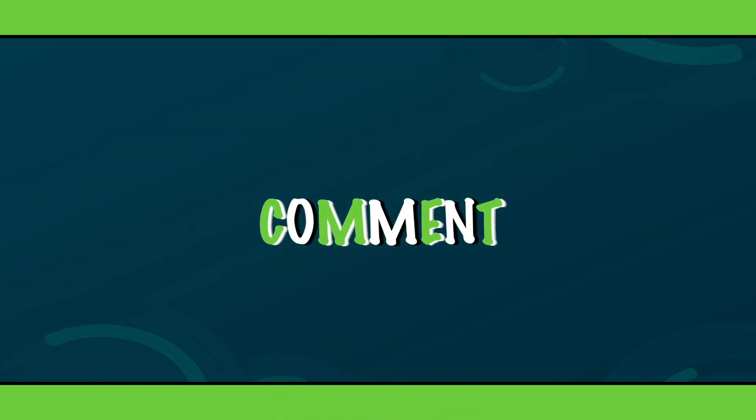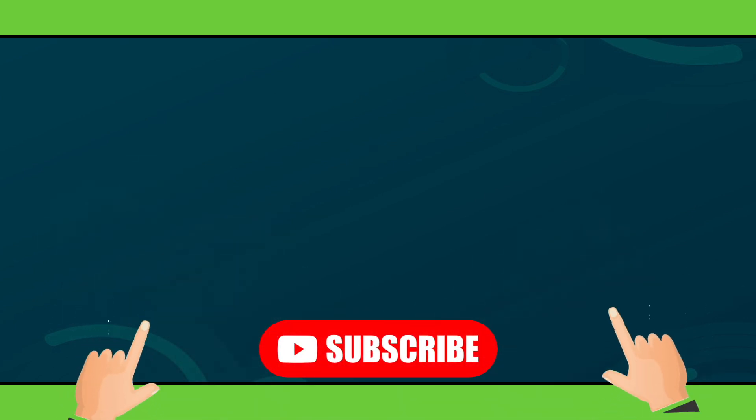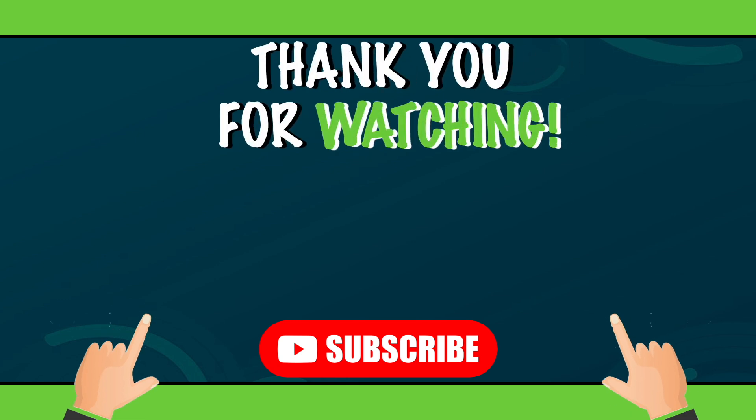If you found this video informative, please give it a like and share your thoughts on biodegradable and non-biodegradable waste in the comments below. If you would like to know more about sustainability in general, please hit that subscribe button and check out the other videos on my channel. Thanks for watching and see you next time!